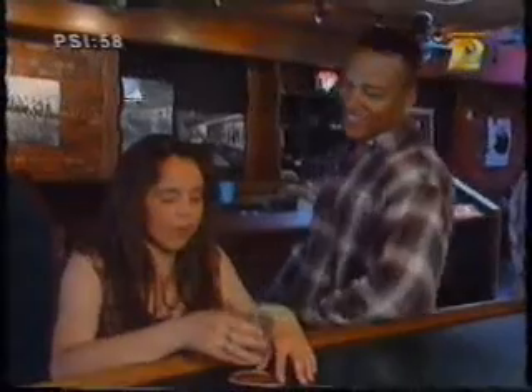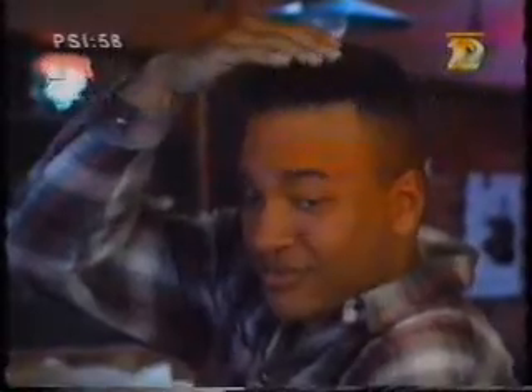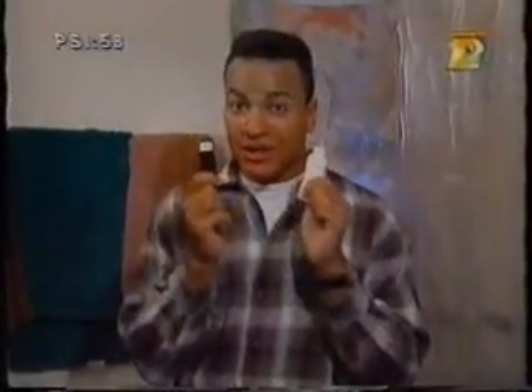Oh no, a grey hair! Is that a grey hair? Get out of here, Gramps! Okay, so maybe I'm exaggerating. But let's face it, we equate grey hair with getting older. But through all the clipping and plucking and coloring, have you ever stopped to wonder just what's going on? Why does our hair turn grey?